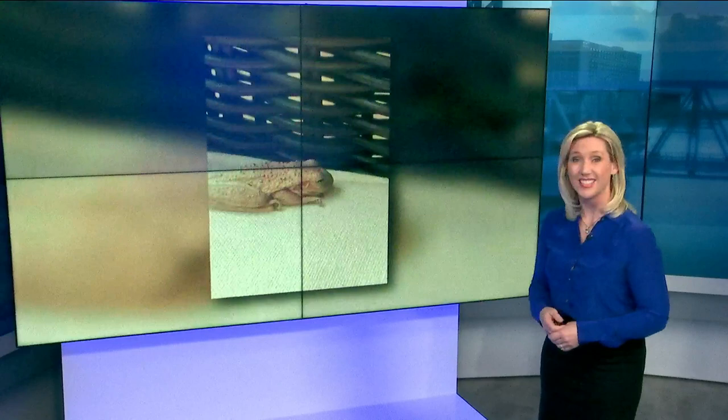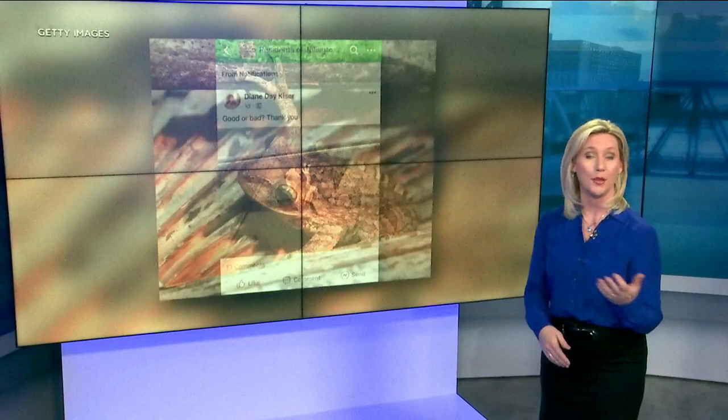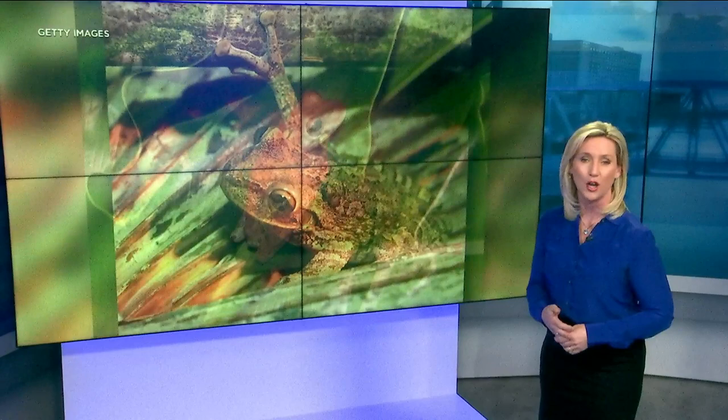So how do you know if the frogs in your yard are Cuban tree frogs? It's tough because they're hard to identify — they all look different and they can change colors. You can see one's green, one's brown, one's white. They camouflage themselves. Some of them have markings, while some are smooth. Feel free to check out pictures of these Cuban tree frogs on our website, newsforjax.com.